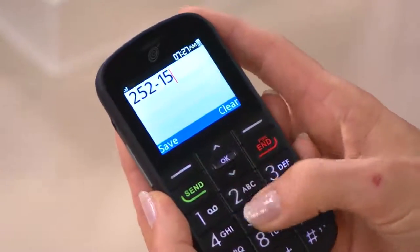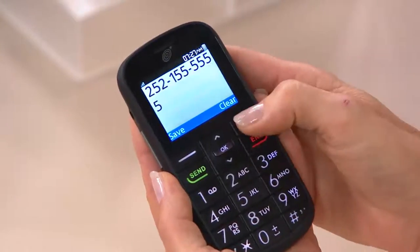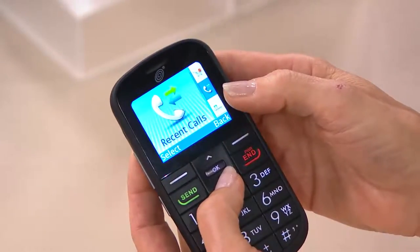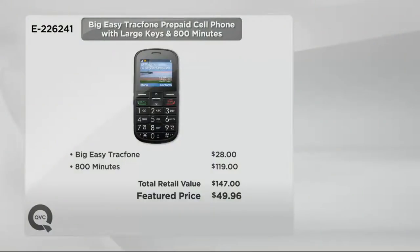You pay $49.96, and for a lot of you that will cover you for the whole year. If you already have a cell phone number, it'll transfer at no cost. For some of you, you may use this as your emergency phone. The Big Easy TracFone usually goes for about $28, but the 800 minutes are normally about $119.